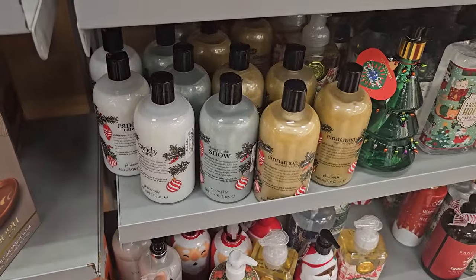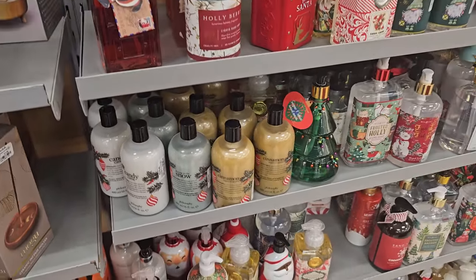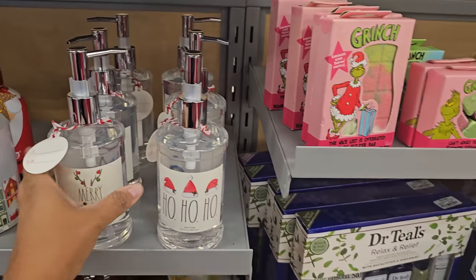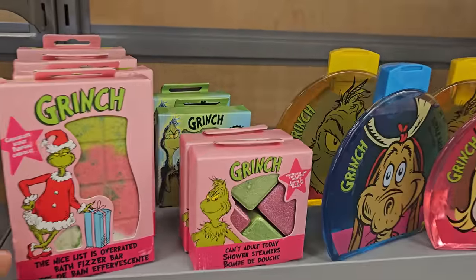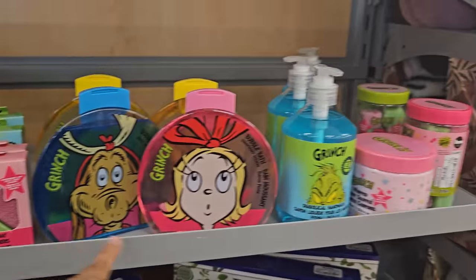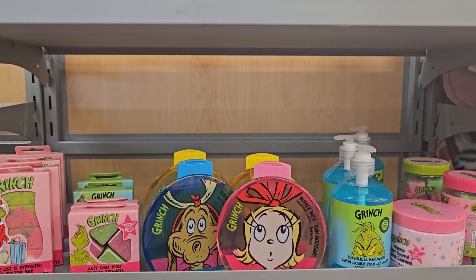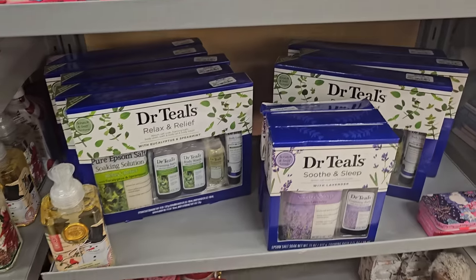Candy cane — $10.99. Tons of soap. Merry Christmas. I do wish these were glass still for $4. The Grinch — I know we've seen these before, but there's plenty of the Grinch and the Elf. Body and hand wash — Dr. Teal's.